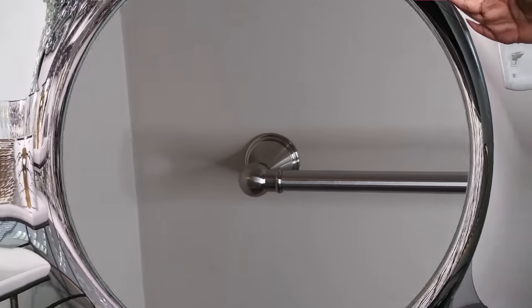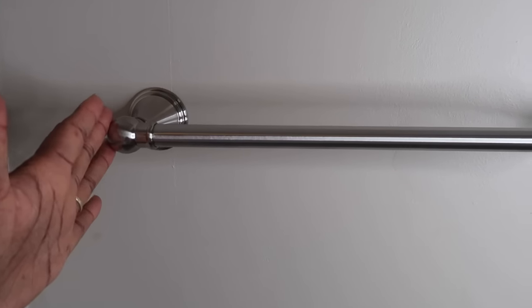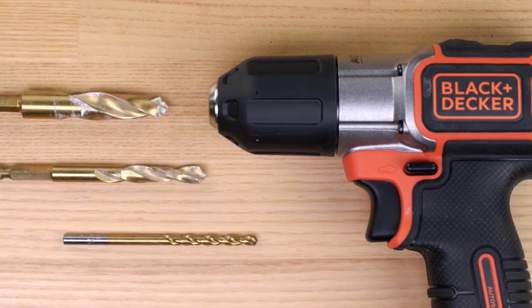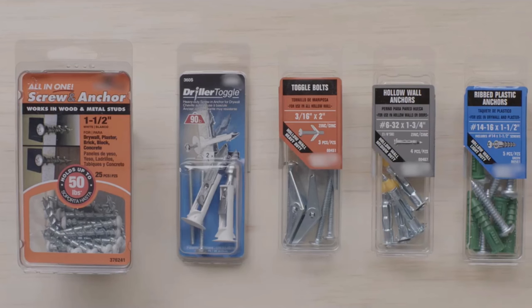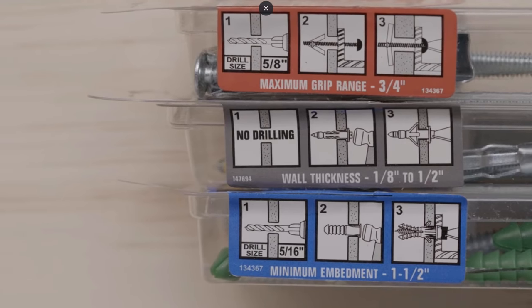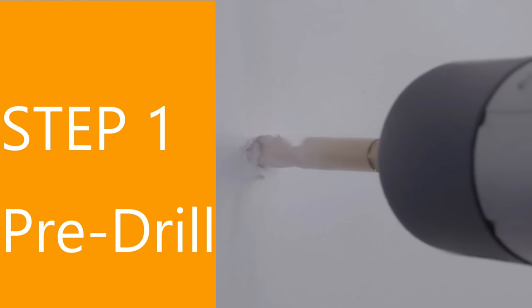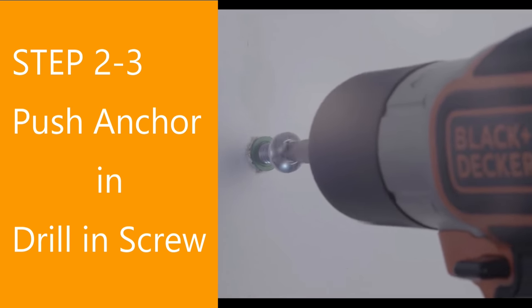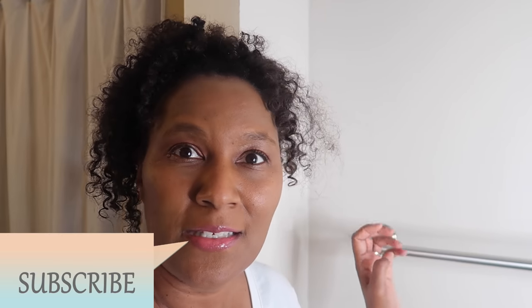I finished putting the towel rack up. I came back and finished doing this part of the job. There are anchors we have to put up in the wall to hold this up and keep it sturdy. I had to get some different types of anchors because the ones that came with it from Amazon.com were not great anchors. So let's go ahead and get these towels up in here and get it styled.